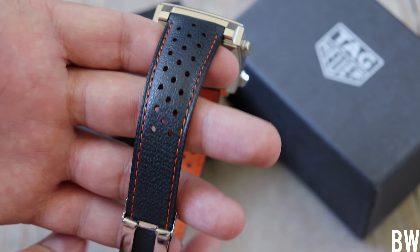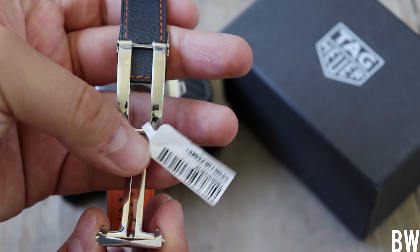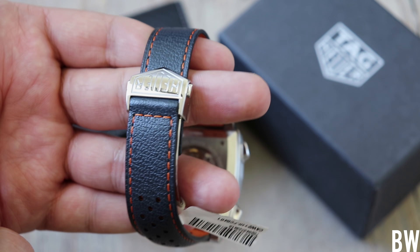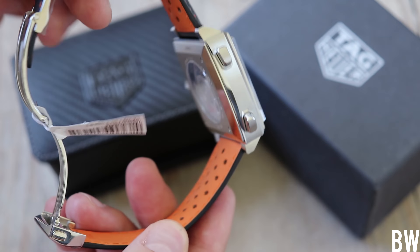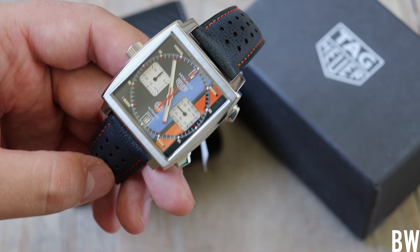Check out this strap — again we have orange and blue, it is vented, and we have a nice polished buckle that carries a very dominant Heuer logo. I really enjoy seeing that. It is a push-button release, and just again a lot of fun details. This is going to be fun to spend some time with.